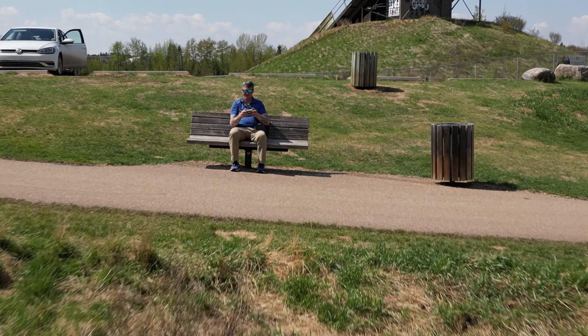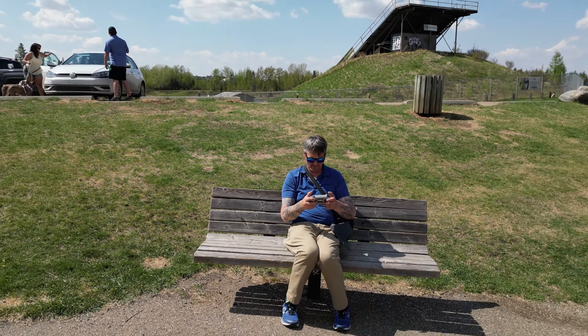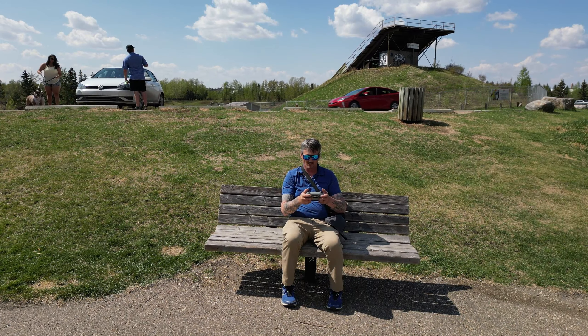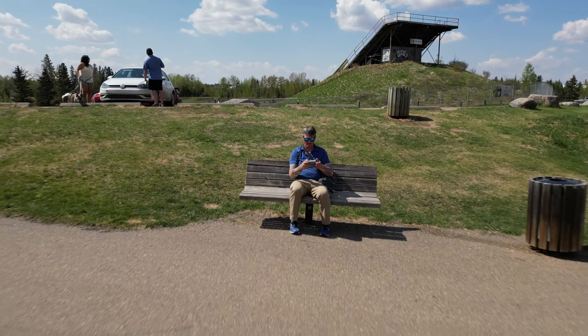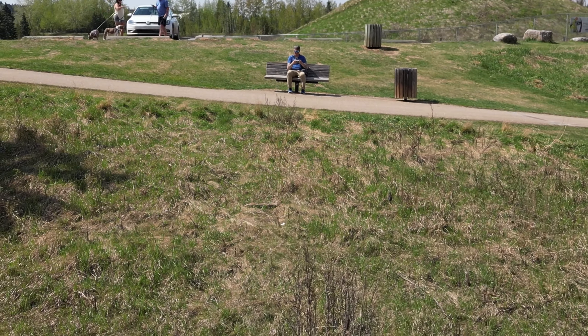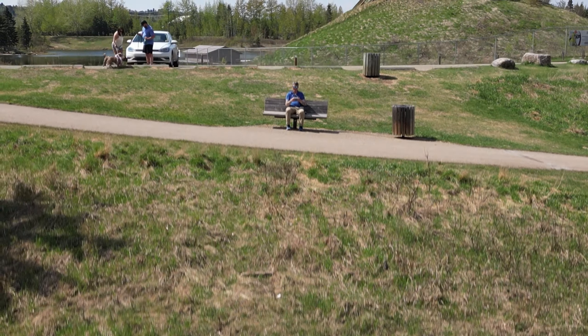Let's try the dolly zoom again. Gotta bring it in — alright, we're gonna go back and zoom. You guys have to tell me how that looked.